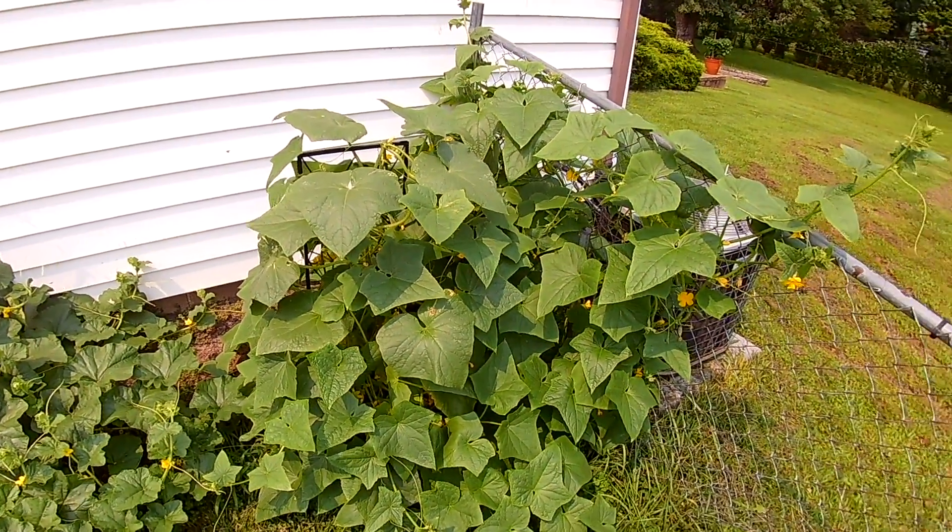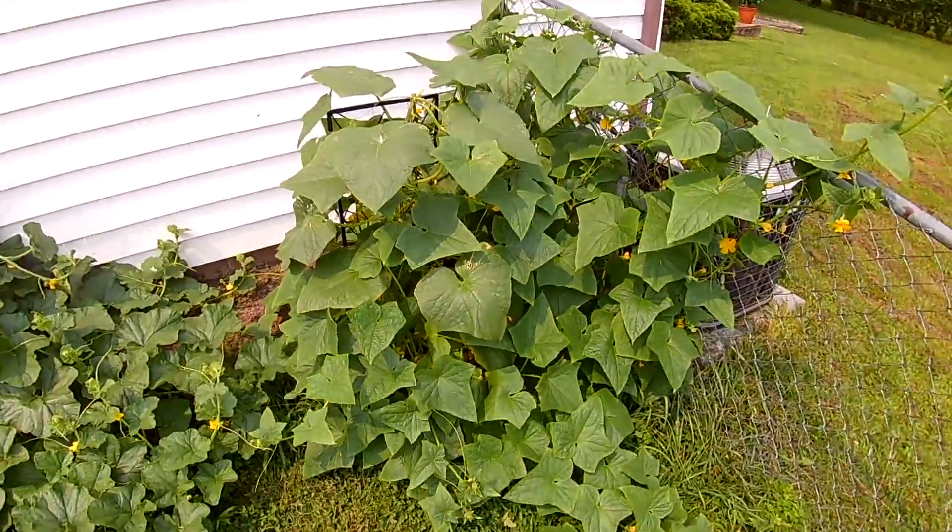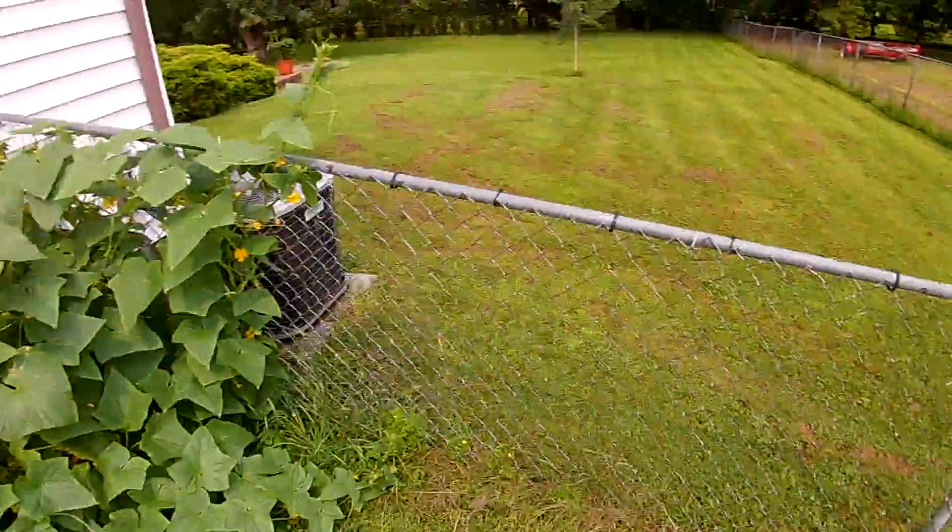Cucumbers — we're getting ready to make some pickles. We've already picked probably 20 good cucumbers off of this plant and there's hundreds more to come.